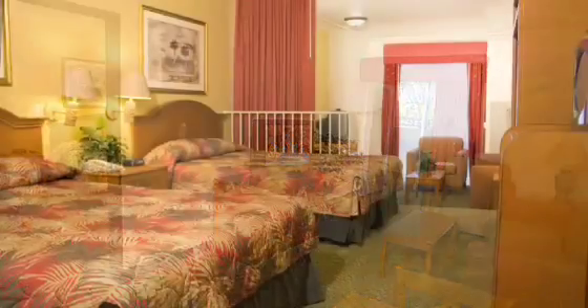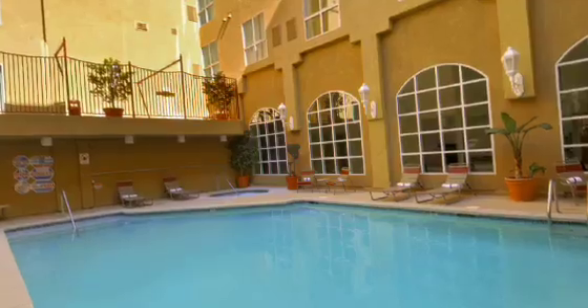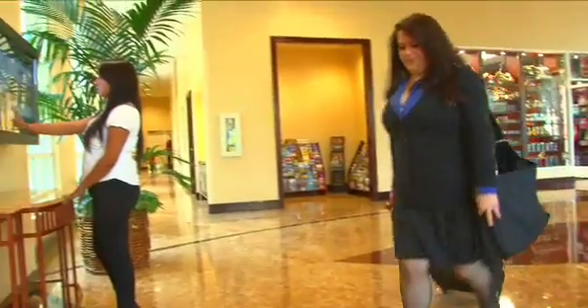Experience the oasis with 189 spacious guest rooms and suites, heated outdoor pool and whirlpool spa, fitness center, business center, gift shop, and much more.